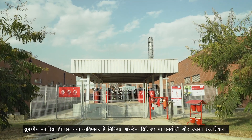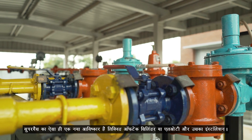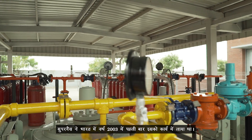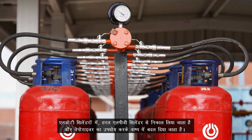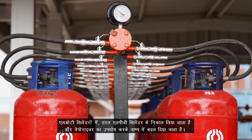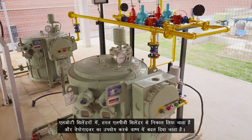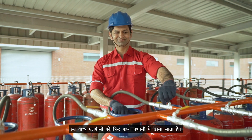One such innovation from Super Gas is the Liquid Offtake Cylinders, or LOT, and its installation. Super Gas is the first to introduce it in India in the year 2003. In LOT cylinders, liquid LPG is withdrawn from the cylinder and is converted to vapor using the vaporizer. This vapor LPG is then fed into the combustion system.